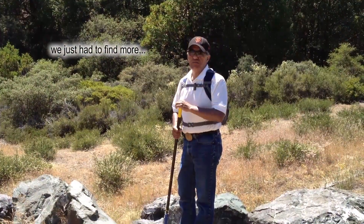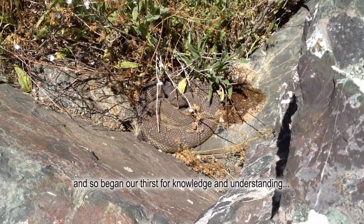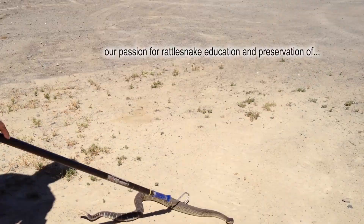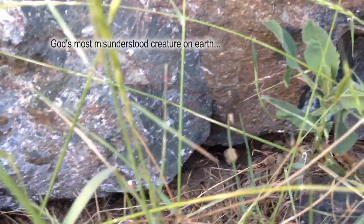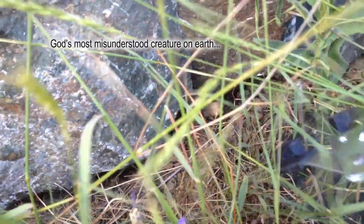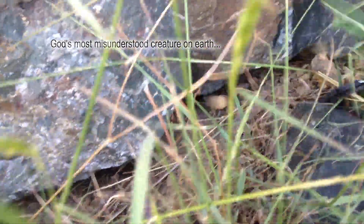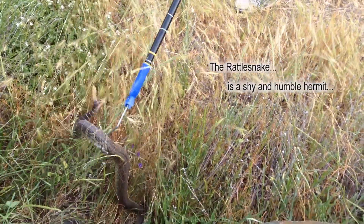Look at that — a big, fat rattler, and I'm about ready to bring him out. He rattled a little bit when I first caught him. That's a rattlesnake. Looky there. There you go. He sees Denise up there.